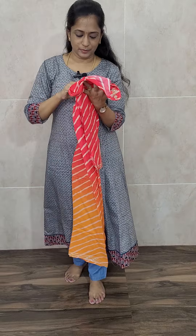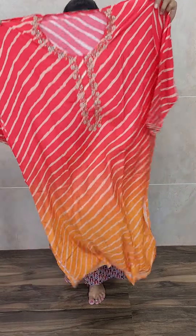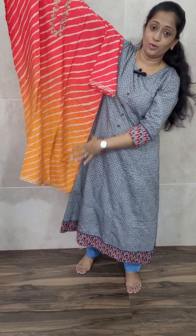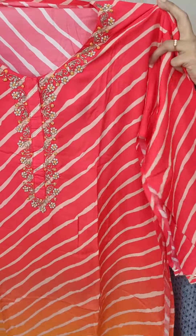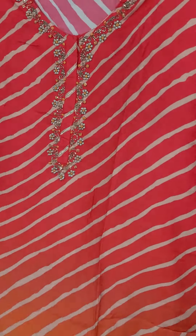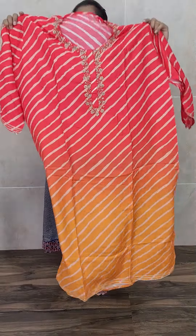Next is also muslin silk — again very very beautiful muslin silk. Priced at just 1650. This is a pretty multicolor print item — red in the upper portion, pink in the center, and orange in the lower portion. Simple handwork in the yoke, and throughout the top you get a leheria pattern. Semi-stitched item, you can stitch up to triple XL size.